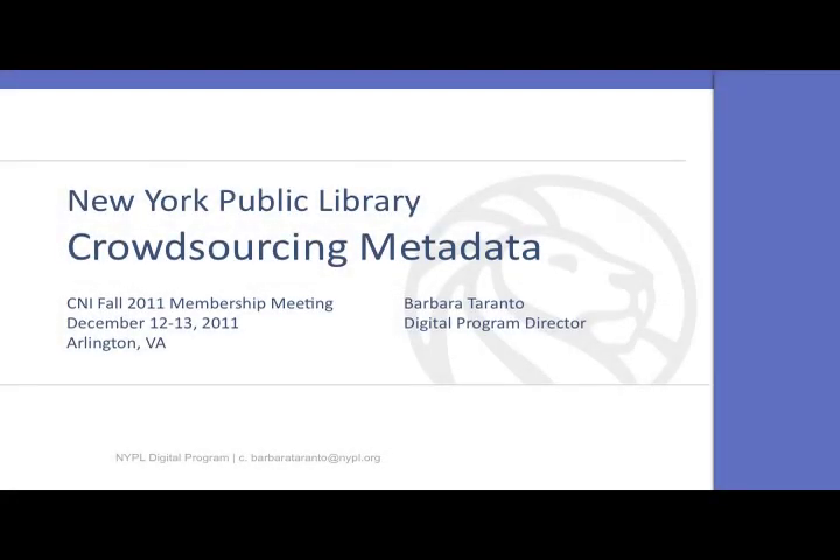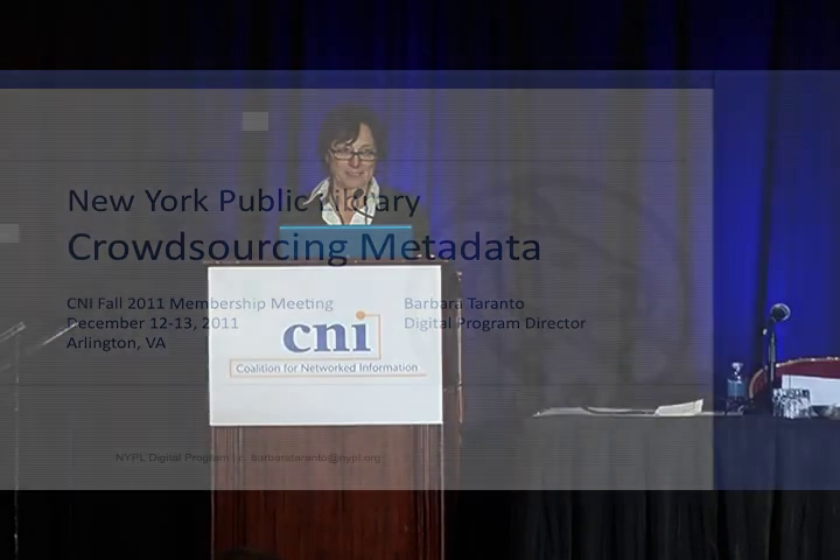Hello, good afternoon. I'm going to begin because I don't want to be the last thing between you and your first drink of the evening. We have until 6 o'clock. Please stop me at any time if I'm speaking quickly because I tend to speak quite quickly. My name is Barbara Toronto. I'm the Digital Program Director at the New York Public Library. There are many people at the library with titles that include 'digital' — I can tell you about all of them during the break.